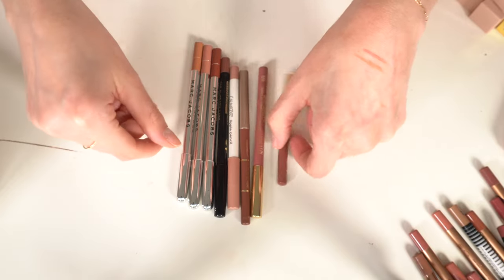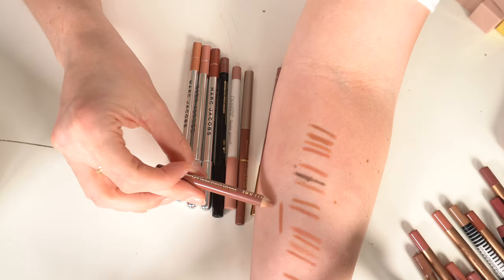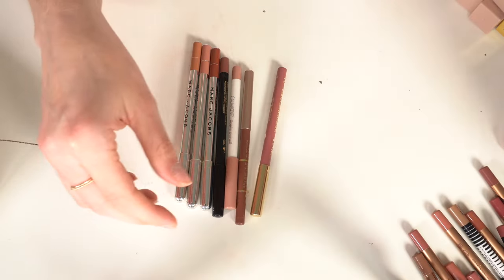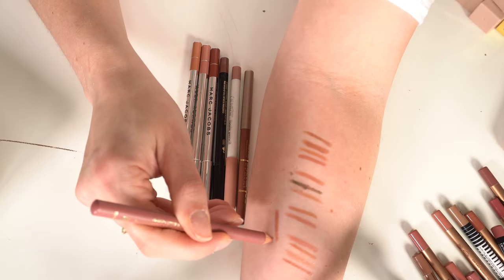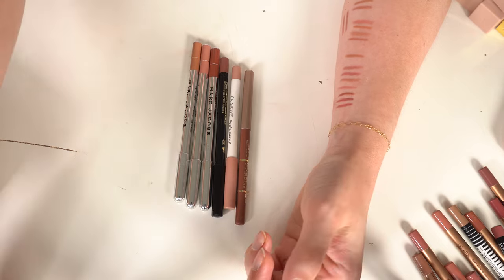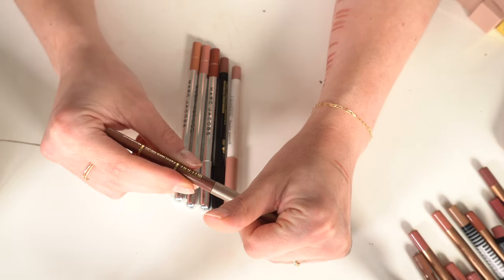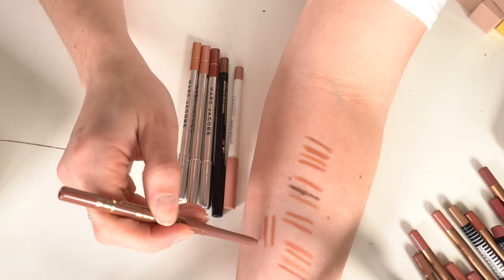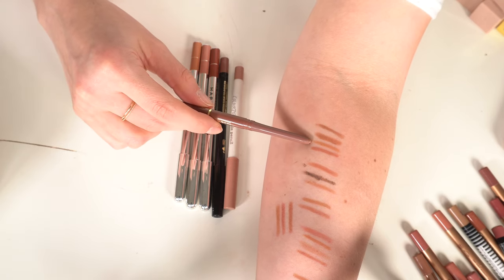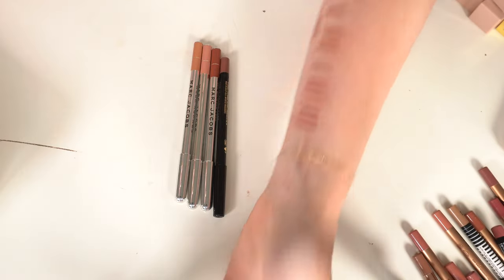An all-time favorite: Milani in All Natural — this matches my natural lip color perfectly, it's nearly worn down to nothing. I have the same formula in Nude from Milani — it's a lot more pink, I like All Natural better so getting rid of Nude. Also decluttering the Milani retractable pencil in Most Natural since it's almost identical to NYX Natural. ColourPop BFF is staying — always been a favorite.